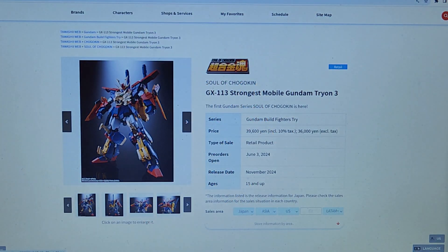I guess the face does a little bit. But this is from Gundam Build Fighters — I've never heard of that one.